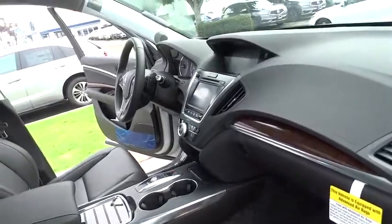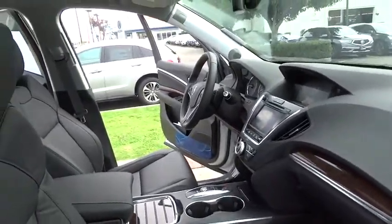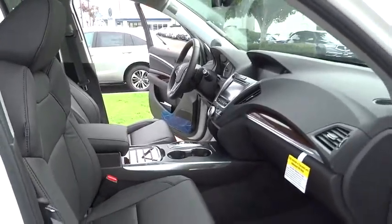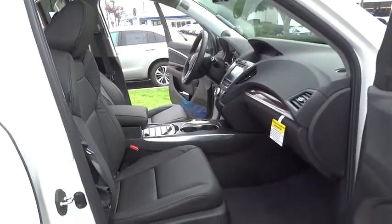Power passenger seat, moonroof, Bluetooth, leather-wrapped steering wheel, adjustable steering wheel, power steering, hard disk drive media storage, four-wheel disc brakes, and aluminum wheels.